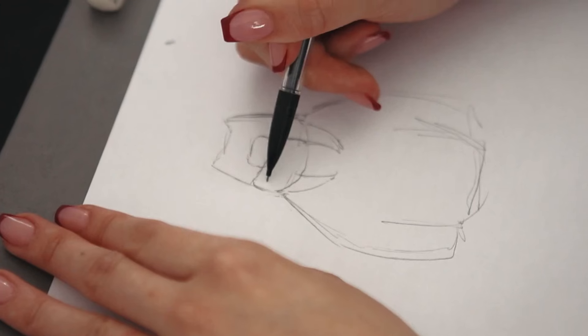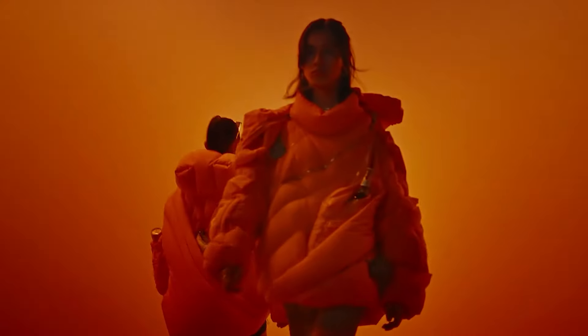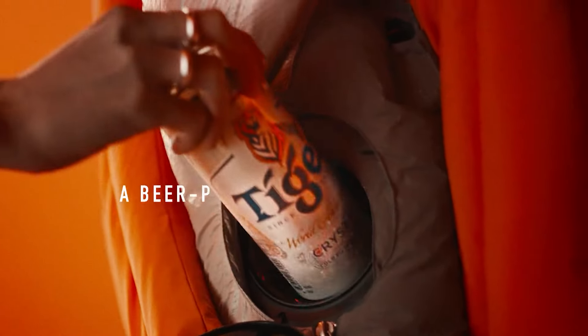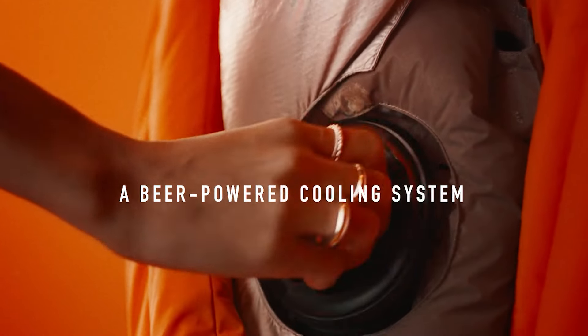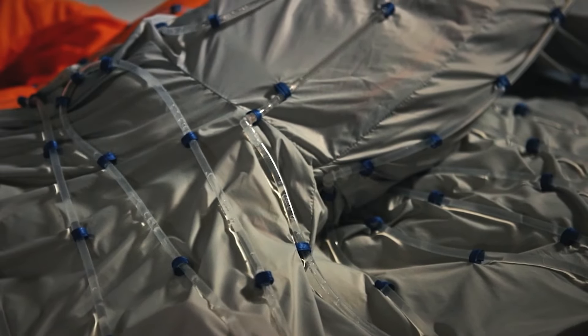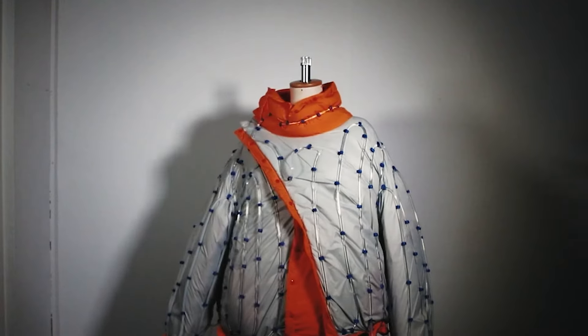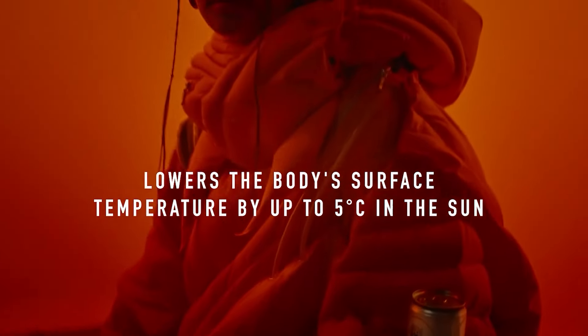An extraordinary collaboration between Tiger Beer and a London-based fashion brand has birthed a remarkable down jacket that defies summer heat. This innovative garment seamlessly blends fashion and functionality, featuring a cooling system composed of intricate tubes that circulate chilled water.